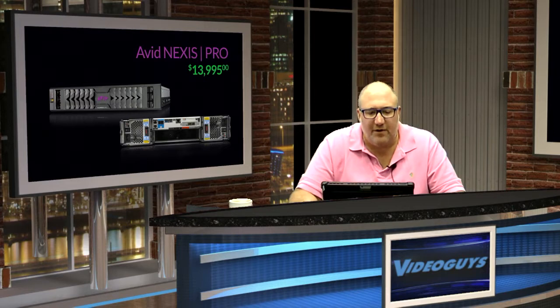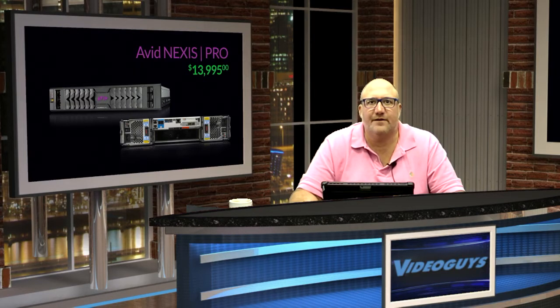We have Avid Nexus Pro in stock and available for immediate delivery for $13,995. Now I want to tell you about the new post-production bundle being offered by Avid for a limited time. For under $20,000, you get a complete shared storage and collaborative video editing solution. Let's talk about all the great value Avid puts into this bundle.